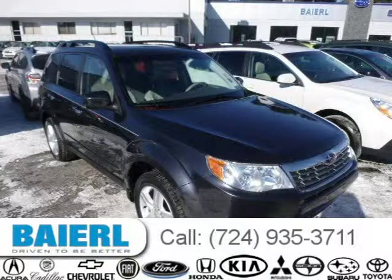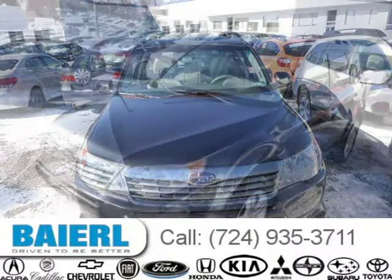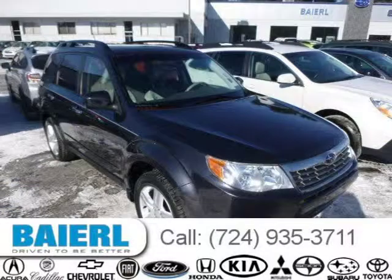This 2009 Subaru Forester is located in Pittsburgh, Pennsylvania and has 67,937 miles on it. This Subaru Forester has a beautiful dark gray exterior paint color which is complemented by interior color. For more information on this great Subaru Forester, please click the link below.